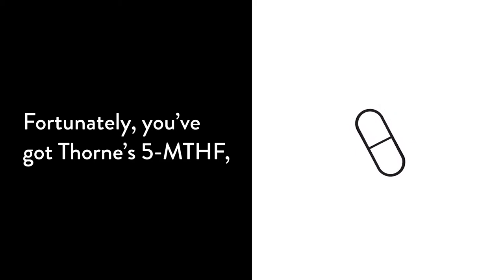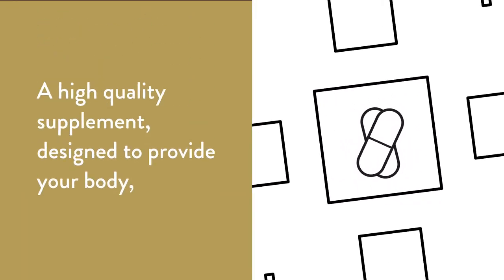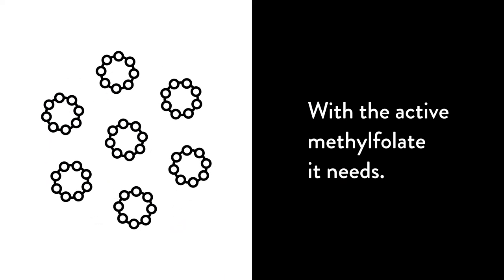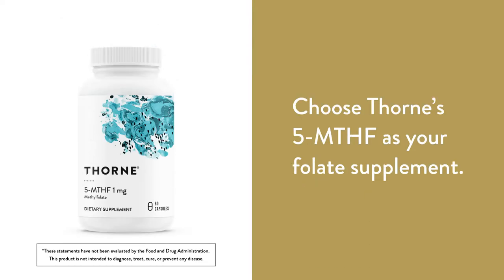Fortunately, you've got Thorne's 5-MTHF, a high-quality supplement designed to provide your body with the active methylfolate it needs. Choose Thorne's 5-MTHF as your folate supplement.